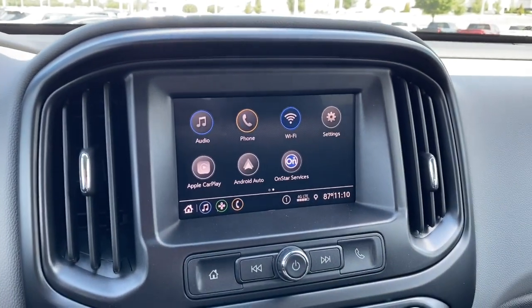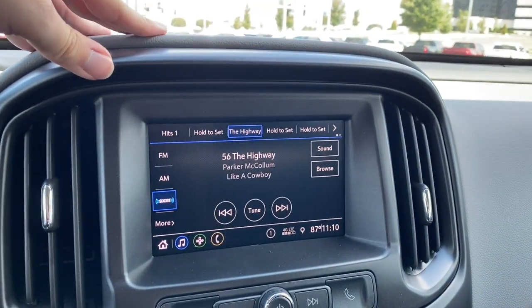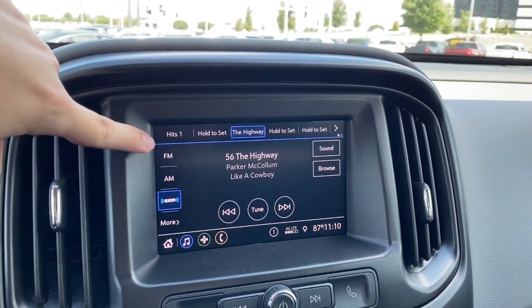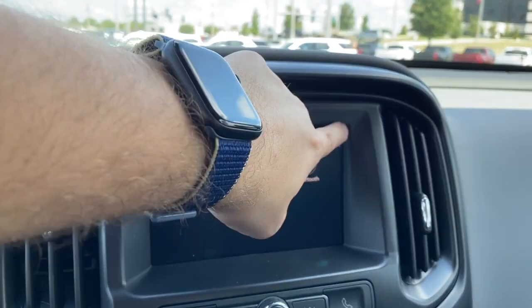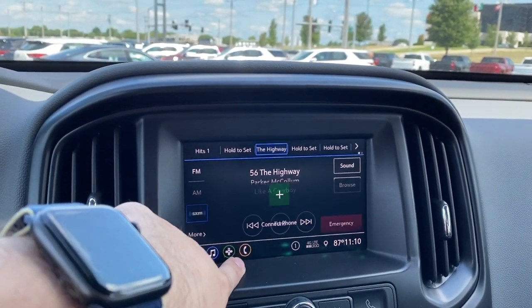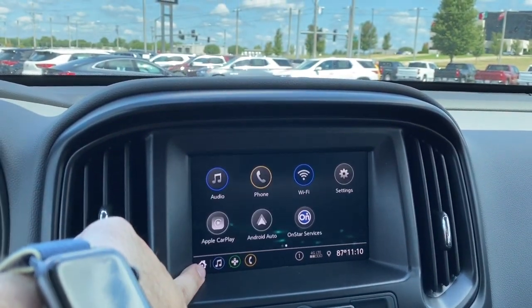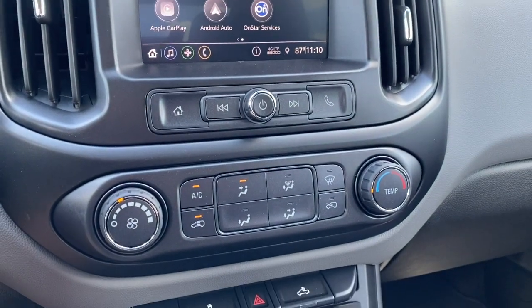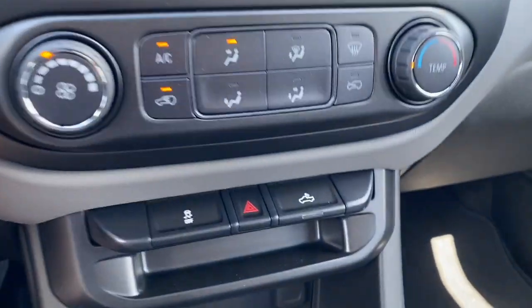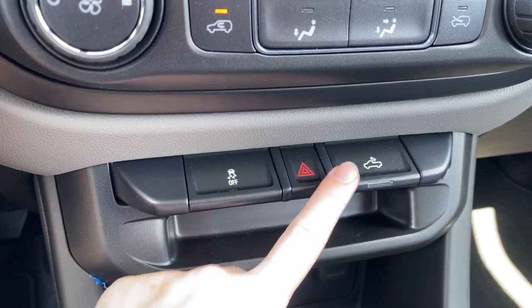Over here in the middle we have the Chevrolet touchscreen entertainment display for audio. We have SiriusXM satellite radio along with FM and AM radio and Bluetooth streaming. We also have Bluetooth telephone with OnStar for navigation, and Apple CarPlay and Android Auto.